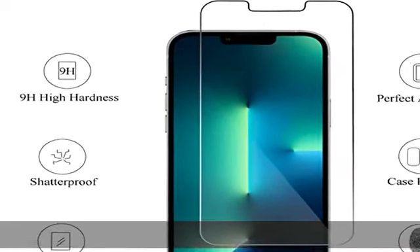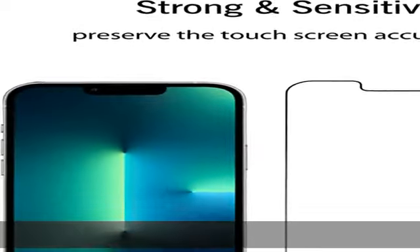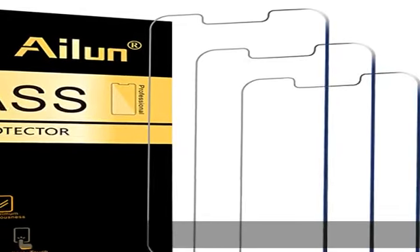Exquisitely polished 2.5D rounded edges. Online video installation instruction — easiest installation: removing dust and aligning it properly before actual installation. No worrying about bubbles. Enjoy your screen as if it wasn't there.